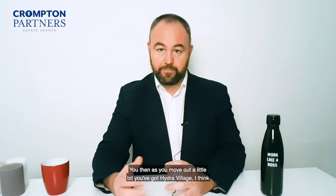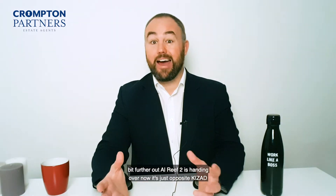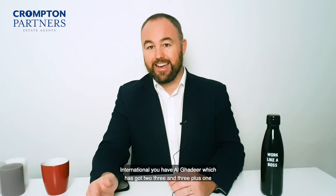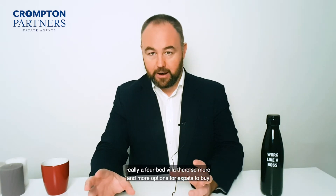Moving out a little bit, you've got Hydra Village — I think they're releasing another phase of those soon, with two and three bed options. A little bit further out, Al Reef 2 is handing over now, just opposite Khizad, with all three bed villas. Then on the border with Dubai, close to the Expo 2020 site and Maktoum International, you have Al Qadir, which has two, three, and three-plus-one — really a four bed villa.